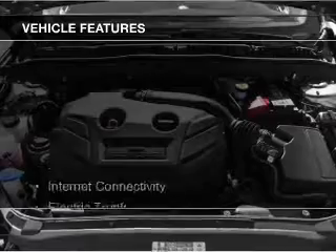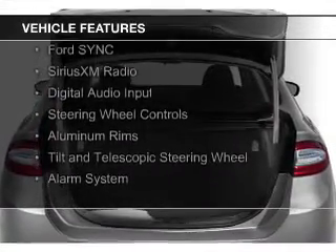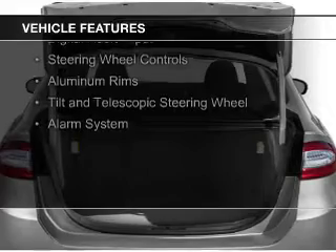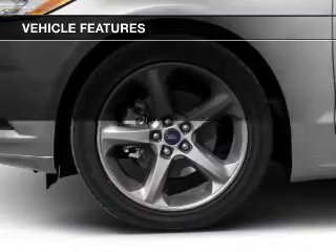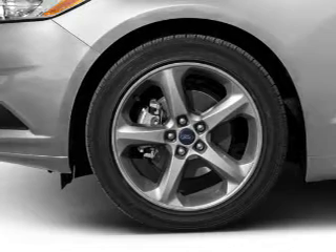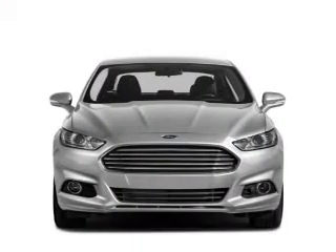The features include Internet connectivity, electric trunk, Bluetooth connectivity, Ford Sync voice activation, Sirius XM satellite radio, digital audio input, steering wheel controls, aluminum rims, a tilt and telescopic steering wheel, and alarm system.